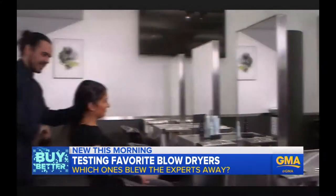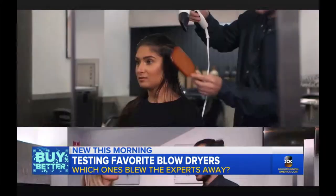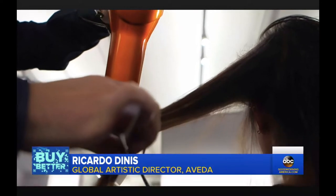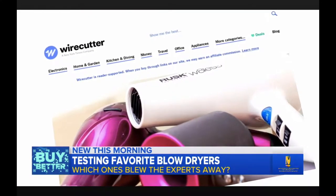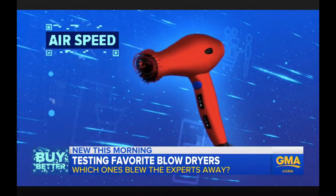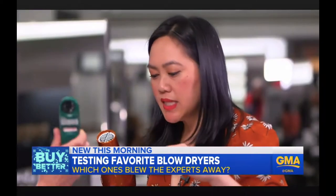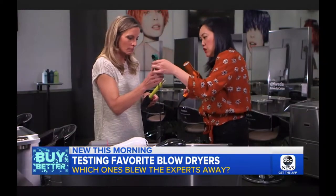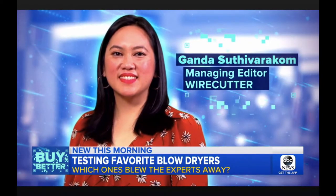We head to the Aveda Institute where global artistic director Ricardo Dennis explains what makes a good dryer: durable, lightweight, strong airflow. The folks at Wirecutter quantified these factors, assessing 15 popular hair dryers for airspeed, max heat, weight, and cost — testing two inches from the weather meter.